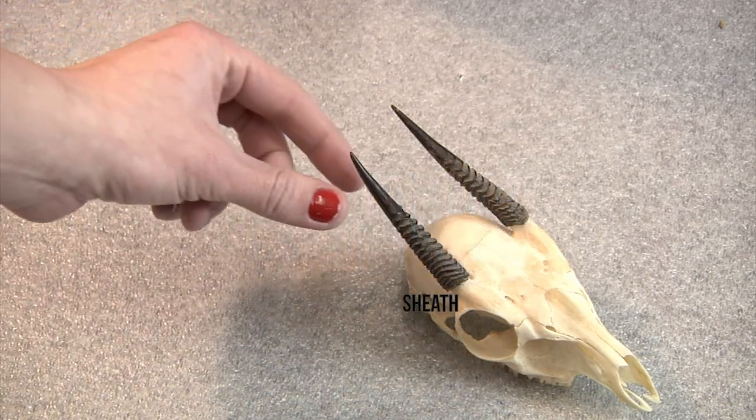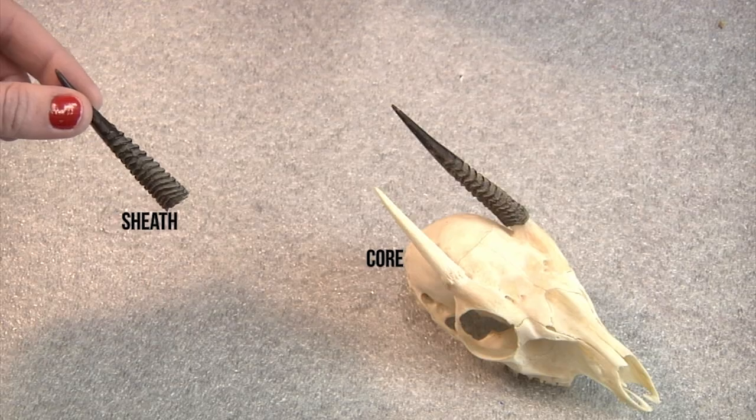Horns are comprised of an eternal living bone core covered with a permanent keratin sheath. Keratin is the stuff that your hair and your fingernails are made out of. Horns start to grow shortly after birth and continue to grow with the animal throughout its life.